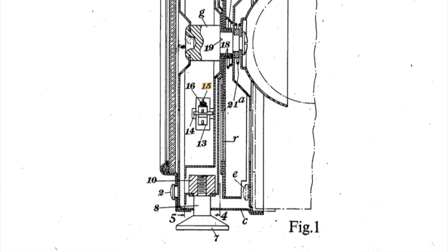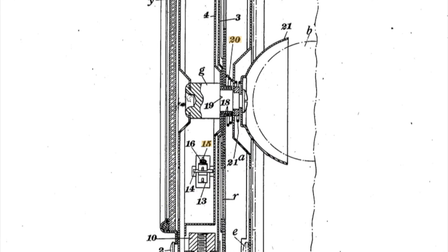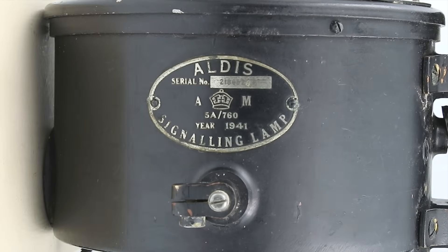Now the lamp that we have here is a 5-inch Aldis lamp, and this was invented in 1941 by British inventor Arthur Aldus, who along with his brother Lancelot formed the company Aldis Brothers Limited in Birmingham.